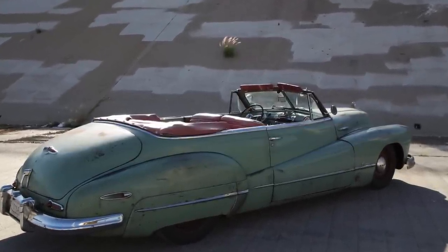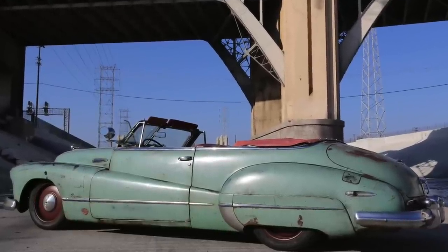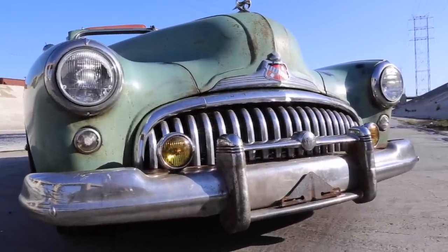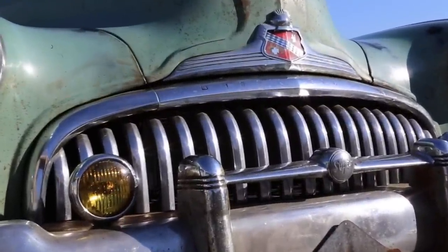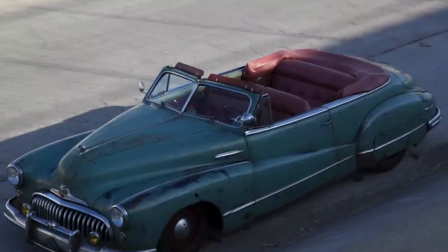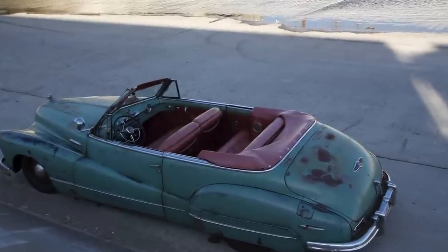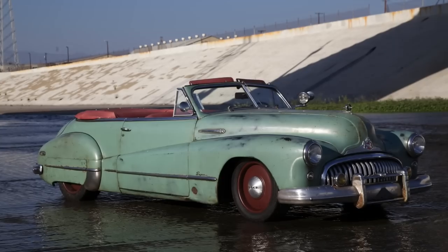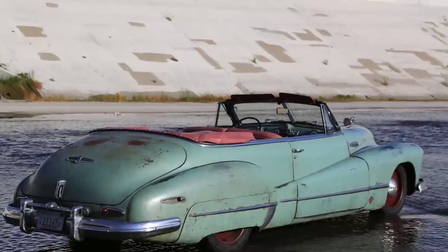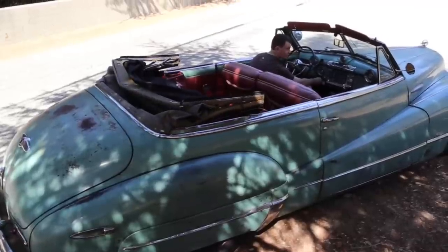This ZR1 motor — blown, intercooled, dry sump — is just a beast. This car has about 660 horsepower and about 690 foot-pounds of torque. We're running the 4L85E Supermatic transmission, Wilwood discs — 6-piston front, 4-piston rear — a 20-to-1 rack and pinion from Flaming River, and Vintage Air Gen 4 HVAC.